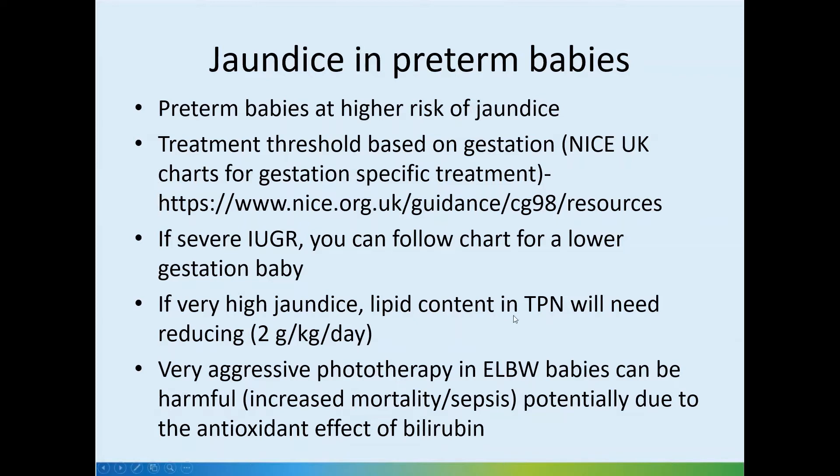If there is a very high level of jaundice, the lipid content in the TPN will need reducing to 2 grams per kilo per day until the jaundice starts to improve. However, this should be a transient response — lipid is important for nutrition, so don't keep it low for a long time.